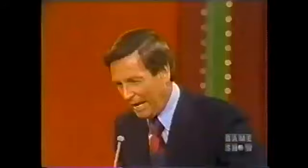Susan bids $250. Yolanda bids $450. Janice bids $500. Betty bids $650. And the actual retail price is $595. It's yours, Janice. Come right over here, Janice.